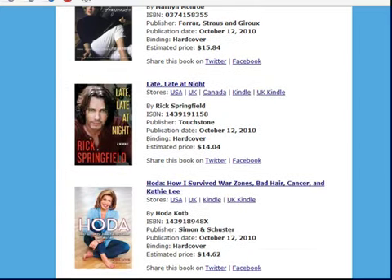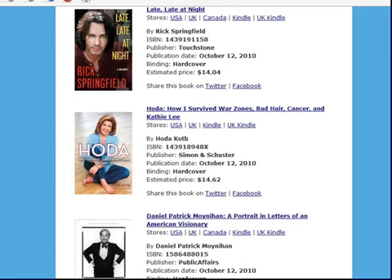You can click on any book to find out more about it and purchase it through Amazon.com. And you can even click on these links to quickly share your favorites via Twitter and Facebook. Happy reading!